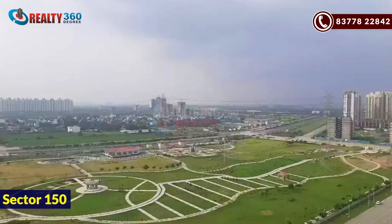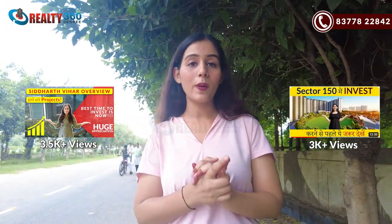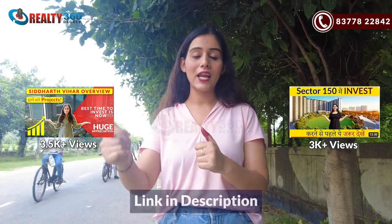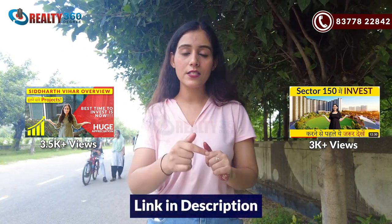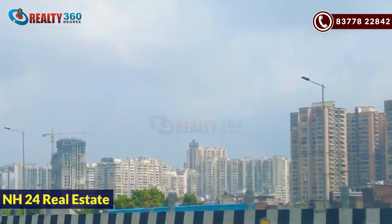If we talk about Noida area real estate, it's been made in different parts — like Sector 158, Central Noida, Greater Noida, Noida Extension, Siddharth Vihar, Indrapuram. NS24 is a very prominent location for real estate and investment. I have already made a full overview on Siddharth Vihar, plus a video of Sector 150. The links are in the description. But today my main focus will be on NS24.